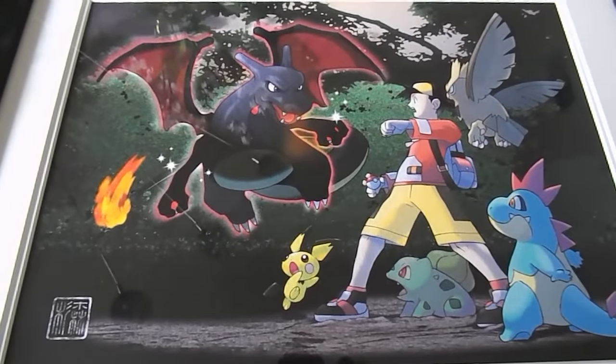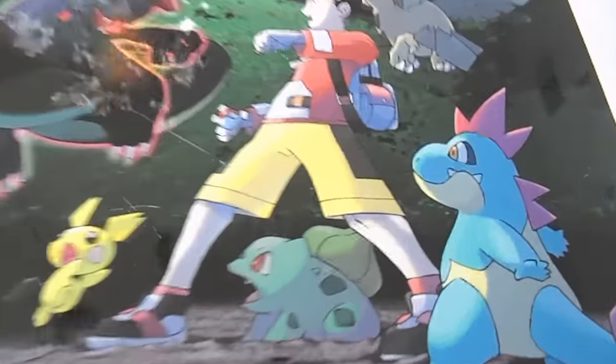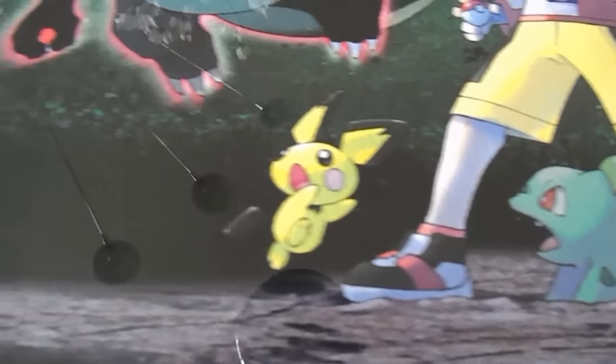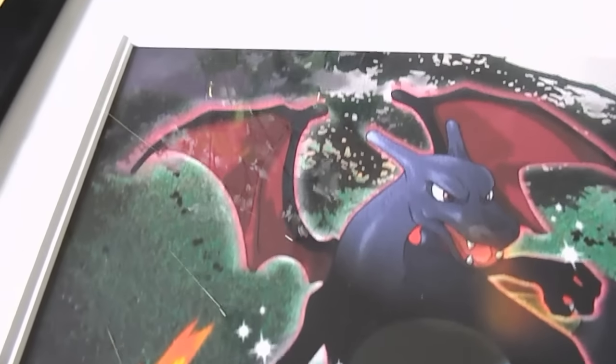When we look at this art print, it's actually very high quality. I know it's difficult to tell here in the video, but the paper quality is very good. The colors are extremely vibrant. I'm very pleased with it.